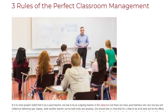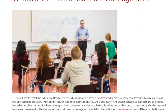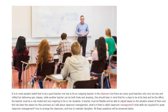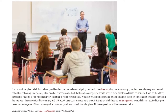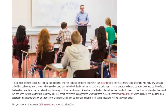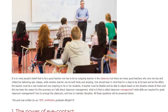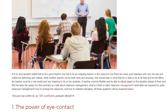3 Rules of the Perfect Classroom Management. It is to most people's belief that to be a good teacher one has to be an outgoing teacher in the classroom, but there are many good teachers who are very low-key and chilled but delivering epic classes, while another teacher can be both lively and amazing. One should bear in mind that for a class to be at its best and be effective, the teacher must be a role model and very inspiring to his or her students.